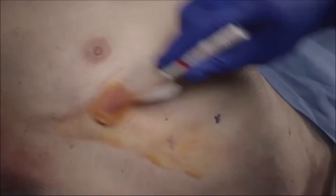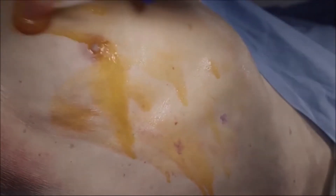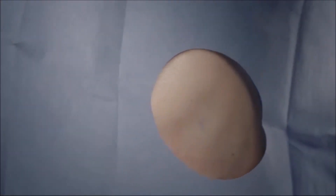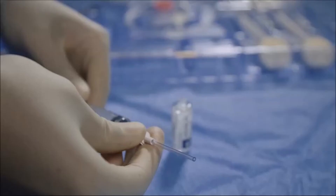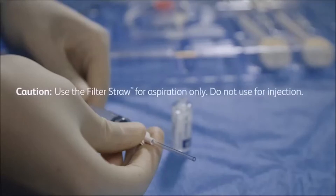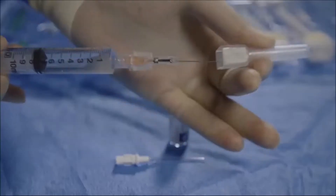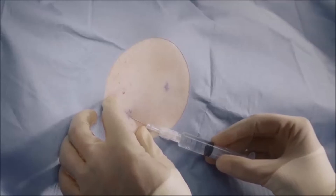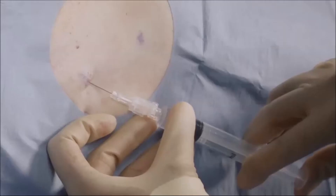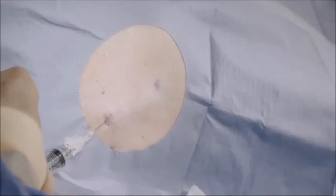Surgically prep both sites utilizing the orange tint chloroprep applicators provided in the tray. Place the fenestrated drape so that the opening is located over the planned insertion, exit, and tunneling sites. Use the filter straw to aspirate lidocaine solution into a syringe. Attach the 25 gauge needle to the syringe and raise a skin wheal. Aspirate additional lidocaine and use the 22 gauge needle to complete infiltration of the access site and tunnel track.